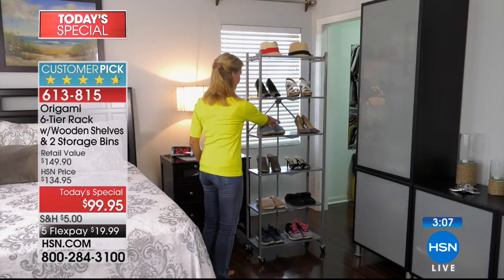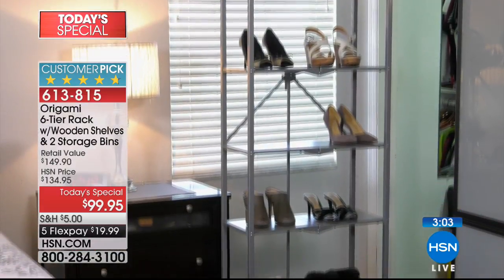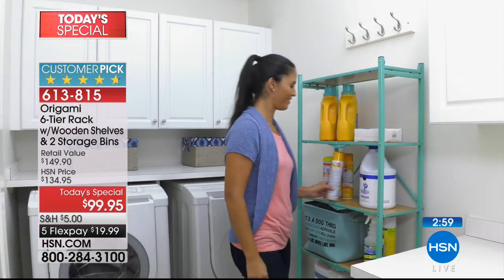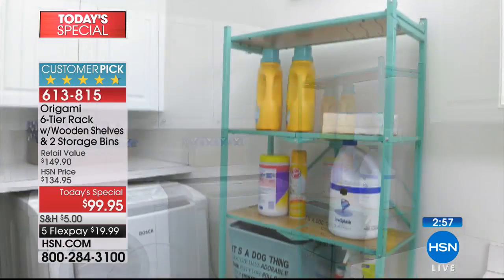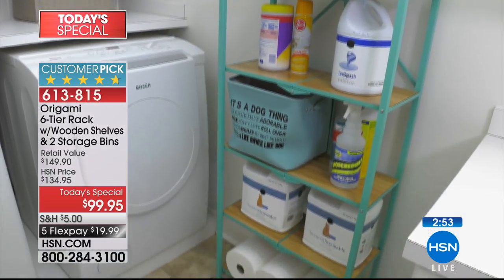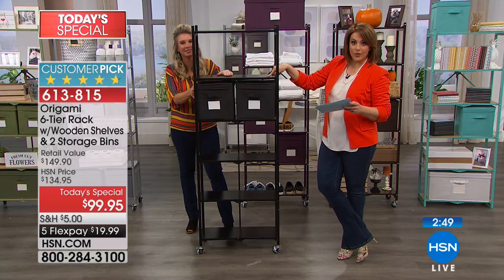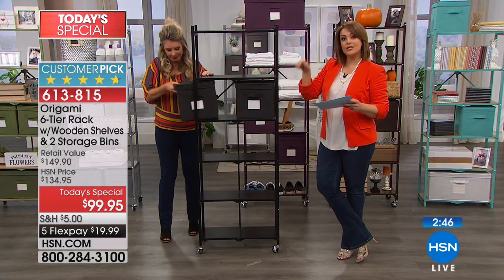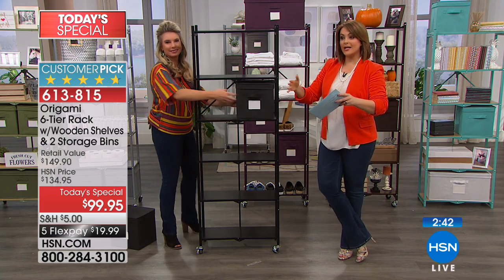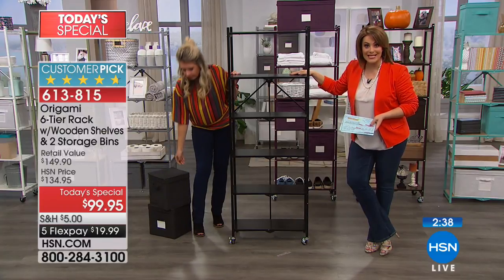Even with that smaller footprint, it's super durable, made of powder-coated steel, never wobbly, and has enormous weight capacity. If you choose to use the wheels so you can roll it around — even just for dusting behind it — you still have 20 pounds per shelf, so that's 120 pounds total. If you decide it's going to stay stationary without wheels, that's 30 pounds per shelf — 180-pound capacity.